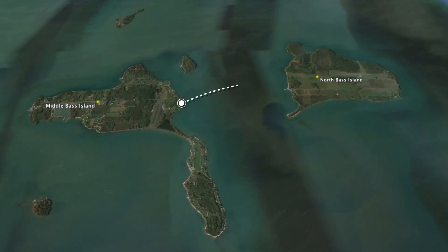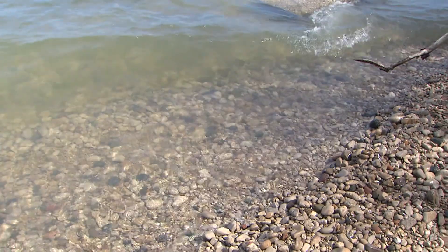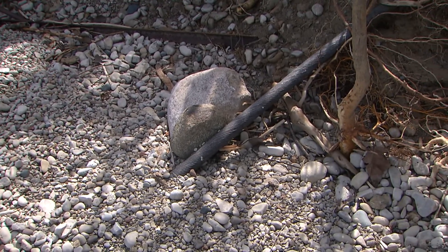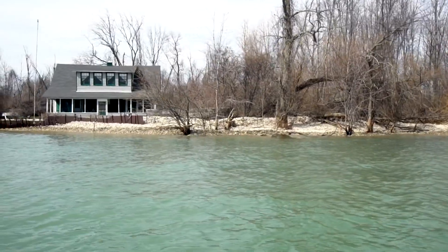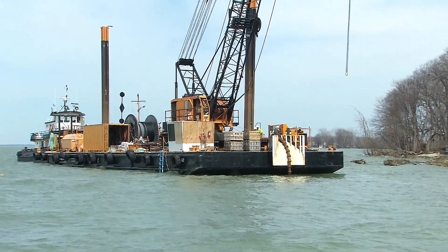North Bass Island is the northernmost island of the Bass Island chain in western Lake Erie. The cable that we were replacing was originally put in in 1956 — it was the original cable, and that's when the island first got electricity. North Bass Island is actually a fairly remote island. There's only about 16 meters up there, maybe a dozen people that live there. Since it's a remote island, it's been a challenge logistically.